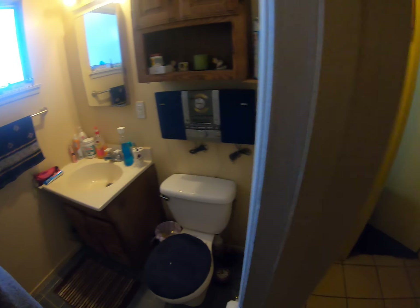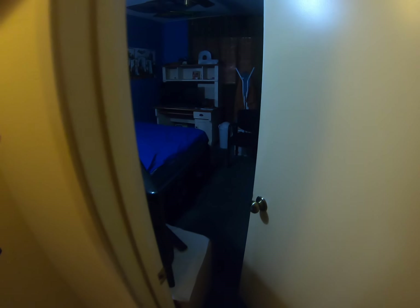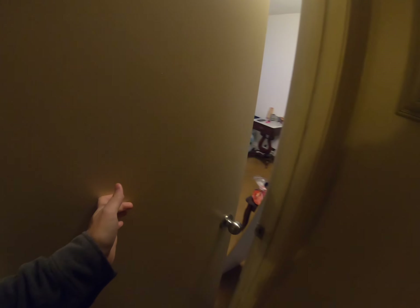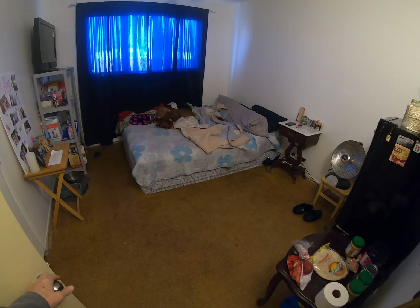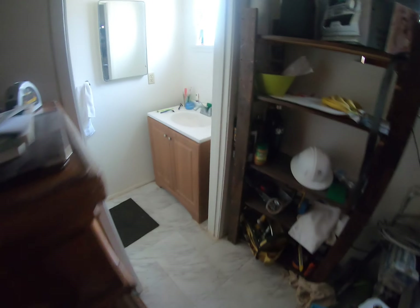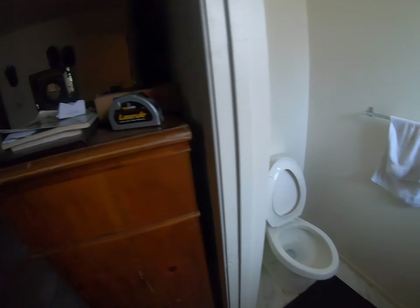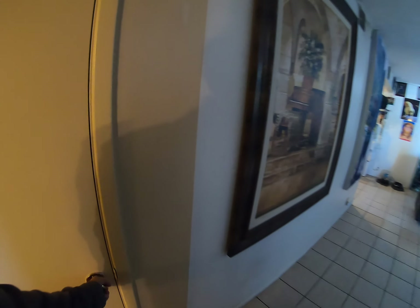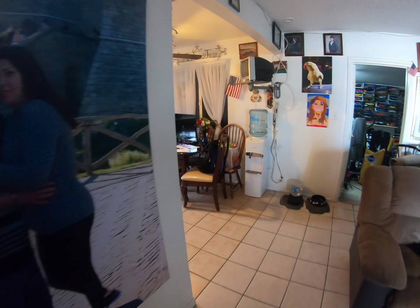Here's bedroom number one, and here's bedroom number two — and there's the dog! Bedroom number three has a half bath and lots of closets.